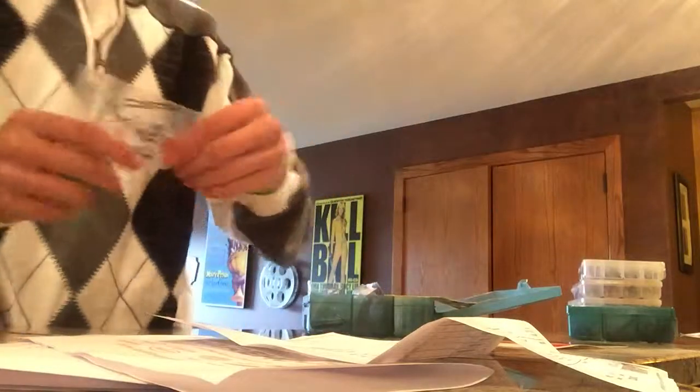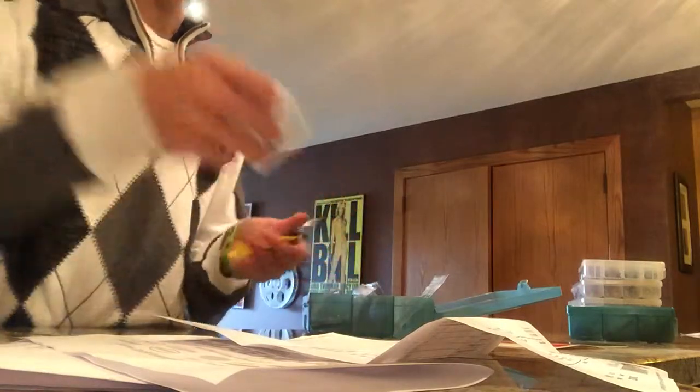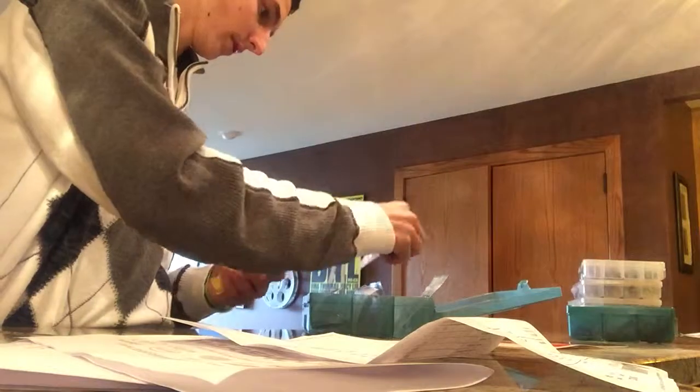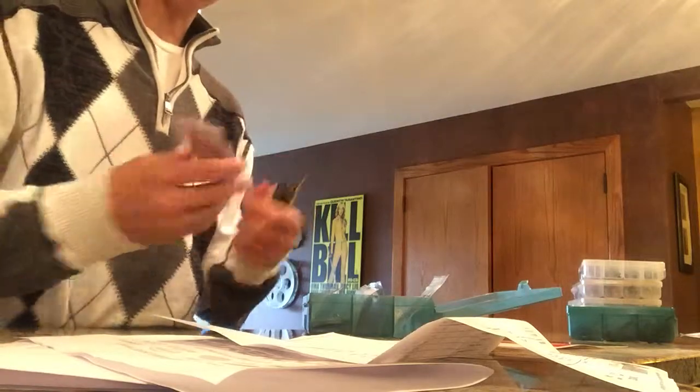Here I have all my hooks for my swim baits and stuff. I've got barrel swivels for Carolina rigs, beads, glass bead heads. And then these are Strike King Tour Grade 3AM bolt weights — these are 5/16th ounce bolt weights.